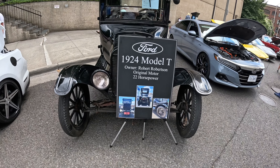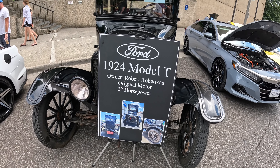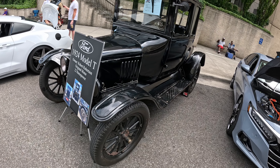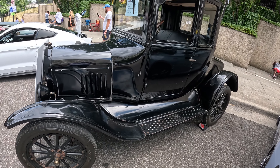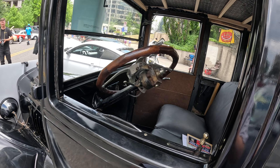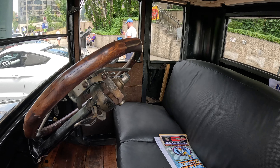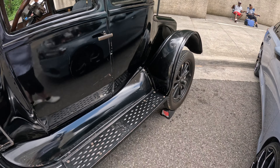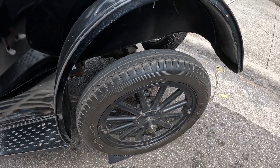Here's a 1924 Model T — original owner and original motor, 22 horsepower. Wow. You guys complain about 200 horsepower cars; imagine trying to do something with 22. That ain't much — might as well ride a horse. Look at that wood floor in there, that's dope. Got the big bench seat, still got the OG wood spoke wheels. That's wild.